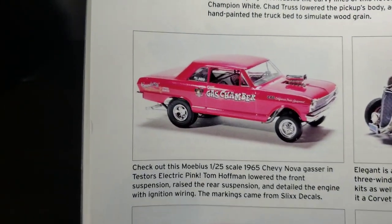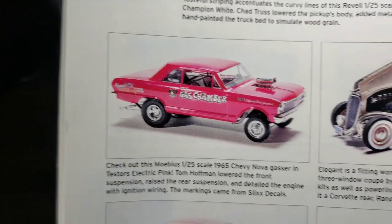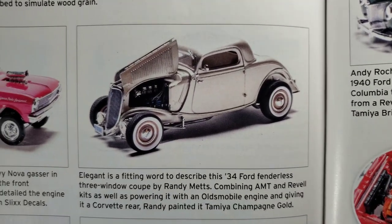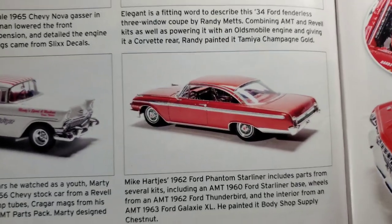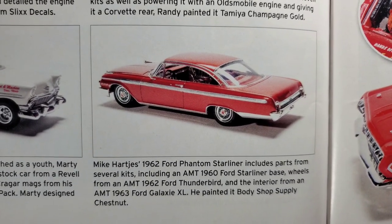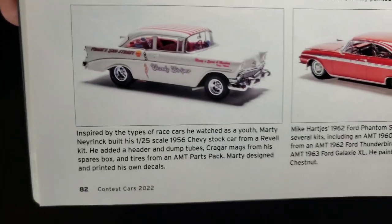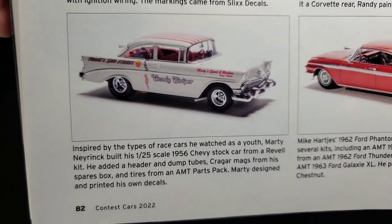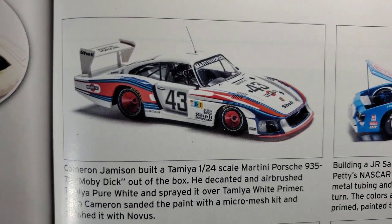Mobius gassers — love the color. Electric pink from Testors is just the right pink for me. '34 Ford fenderless — that is wicked cool, color looks great on there. '62 Ford Phantom Starliner — that is pretty neat, well done sir. '56 Chevy stocker with candy stripes on the roof — too cool. And we've got a racer — Martini Porsche. Richard Petty's Buick.